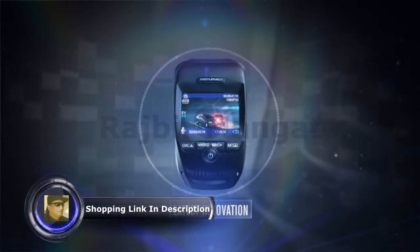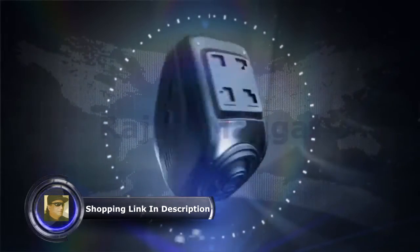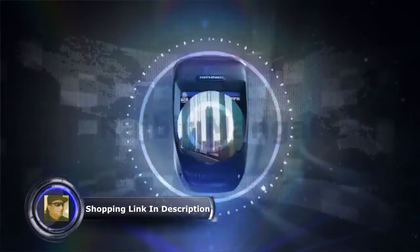This emergency footage is then locked so you can use it later as evidence. It's the latest innovation in peace of mind.